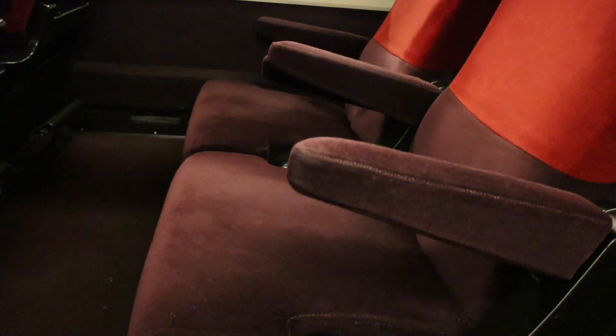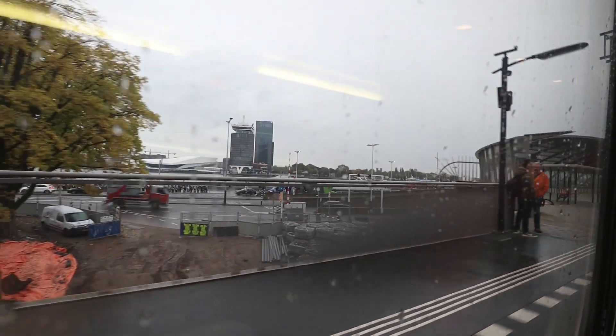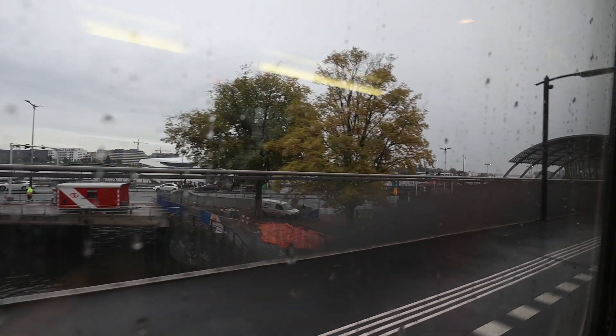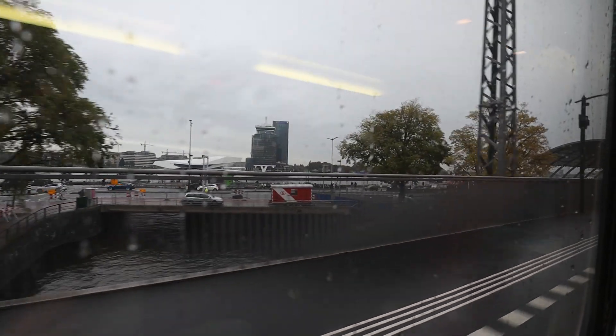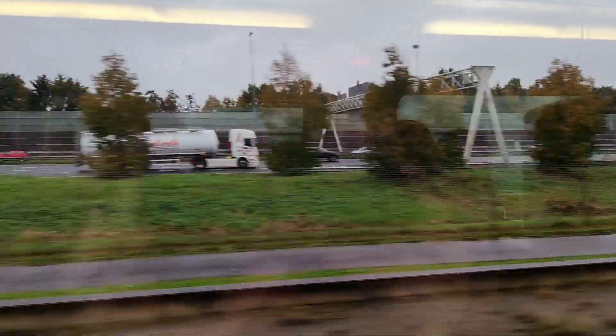As we depart Amsterdam, I have a decent impression of the Thalys service. This is obviously an older cabin layout and it does look a bit worn, but I hope Eurostar will refresh it soon. One of the joys of riding at 300 km/h is zooming past all the cars, which really highlights the speed of the train. There are two intermediate stops on this trip: the first is Amsterdam Airport Schiphol, and the second is Rotterdam, still in the Netherlands.